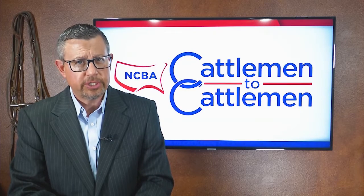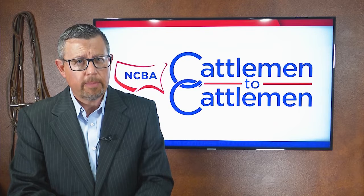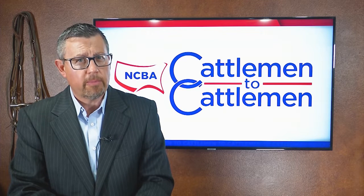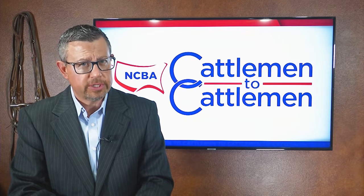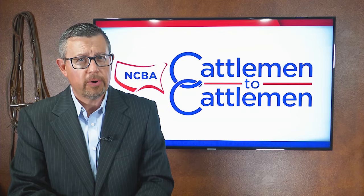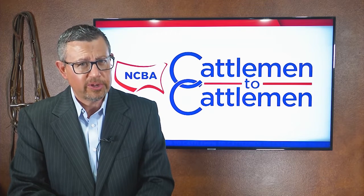For cattle producers, decisions you make in the spring can make a real impact on the amount of profit you'll see in the fall. Cattlemen to Cattlemen reporter Brian Baxter has a look at some valuable steps you should take early in the year to help protect and enhance the health and well-being of your cattle herd.